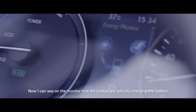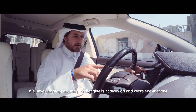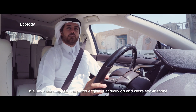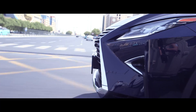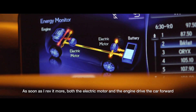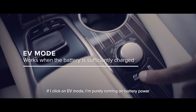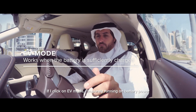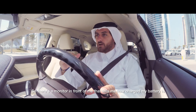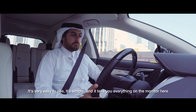I can see on the monitor that the brakes are actually charging the battery. We're stopped and the petrol engine is off — we're eco-friendly, running on electric only. As soon as I rev it more, both the electric motor and the engine drive the car forward. If I click on EV mode, I'm purely running on battery power. There's a monitor in front of me that shows how charged the battery is — it's very easy to use and tells you everything.